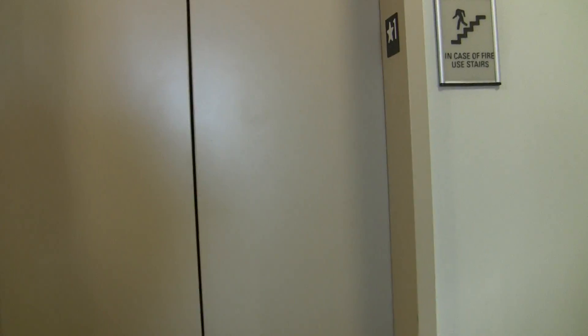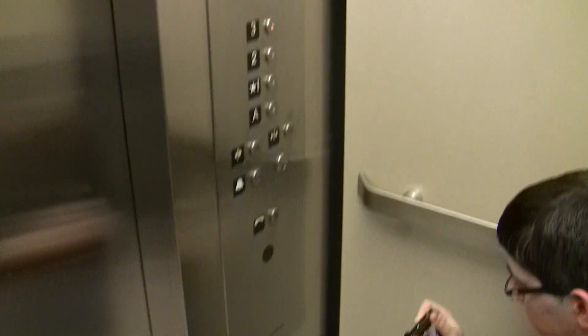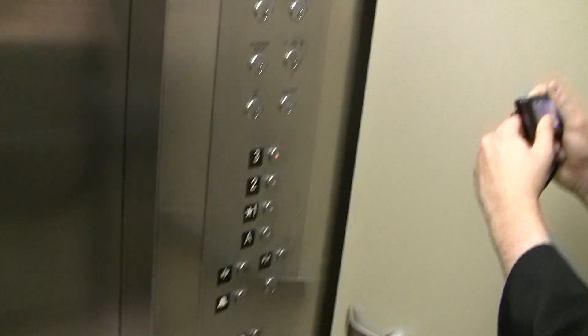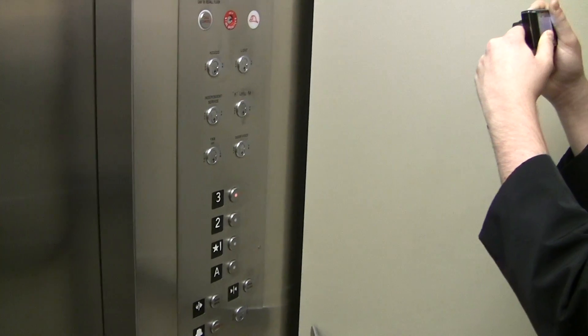We couldn't figure that out. That was the big mystery. Right hand key. That was a good one. I don't know if they were originally or not. This is a brand new one. I remember doing this one but I couldn't. I've done that before.